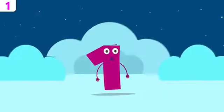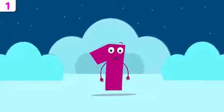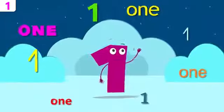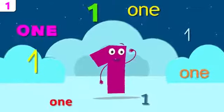Let's see if you remember what my name was. Repeat after me: one. One! Can't hear you, louder — one! That's it!